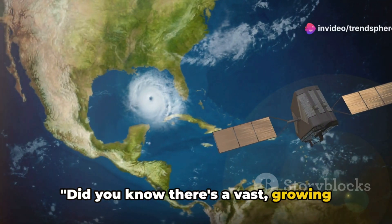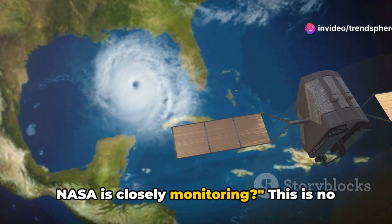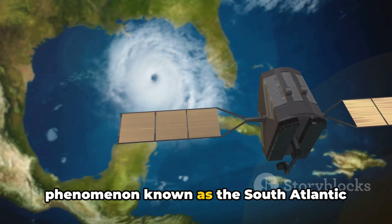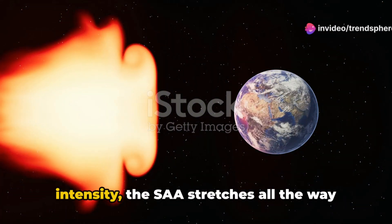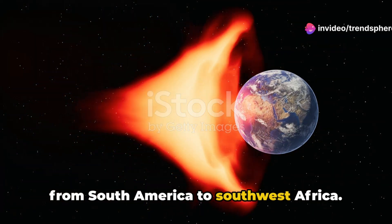Did you know there's a vast, growing anomaly in Earth's magnetic field that NASA is closely monitoring? This is no science fiction plot, but a real-life phenomenon known as the South Atlantic Anomaly, or SAA for short — an expansive region of weakened magnetic intensity that stretches all the way from South America to Southwest Africa.